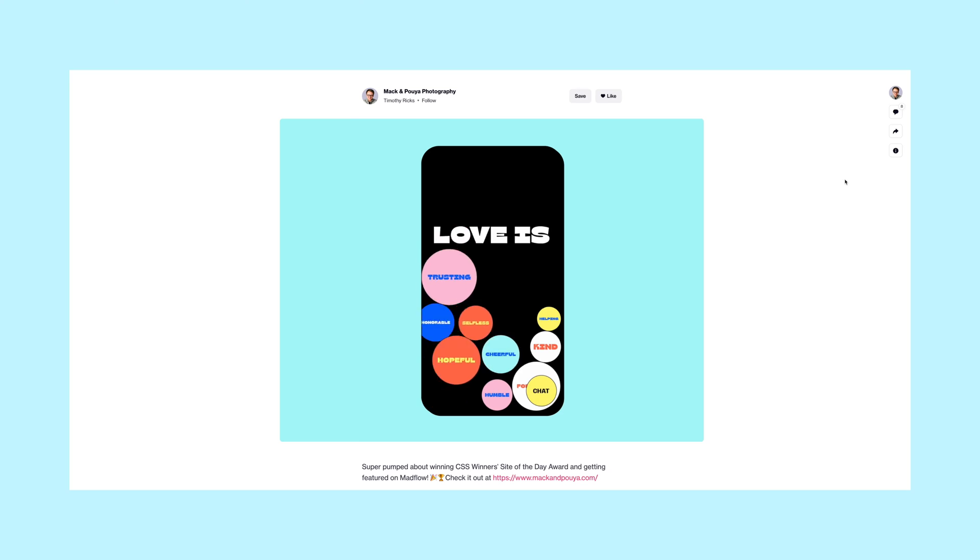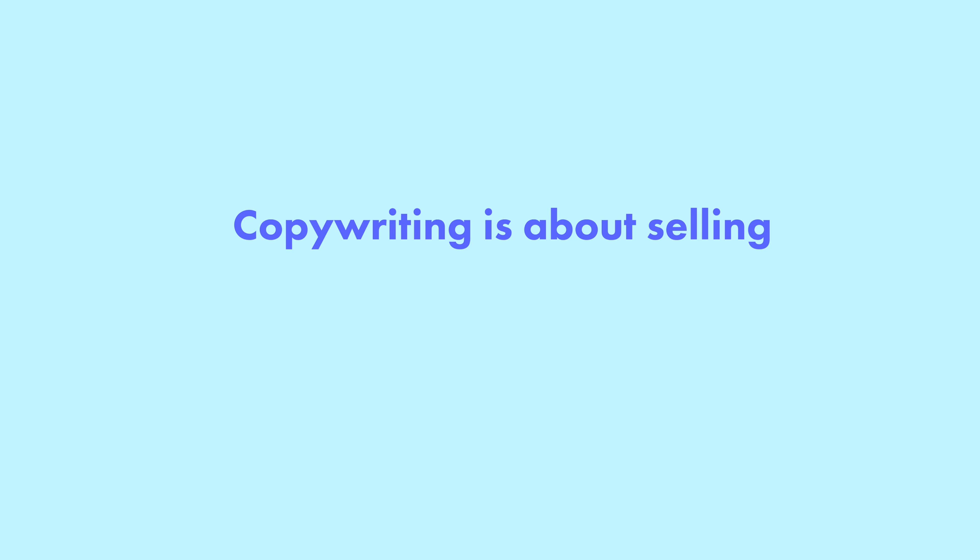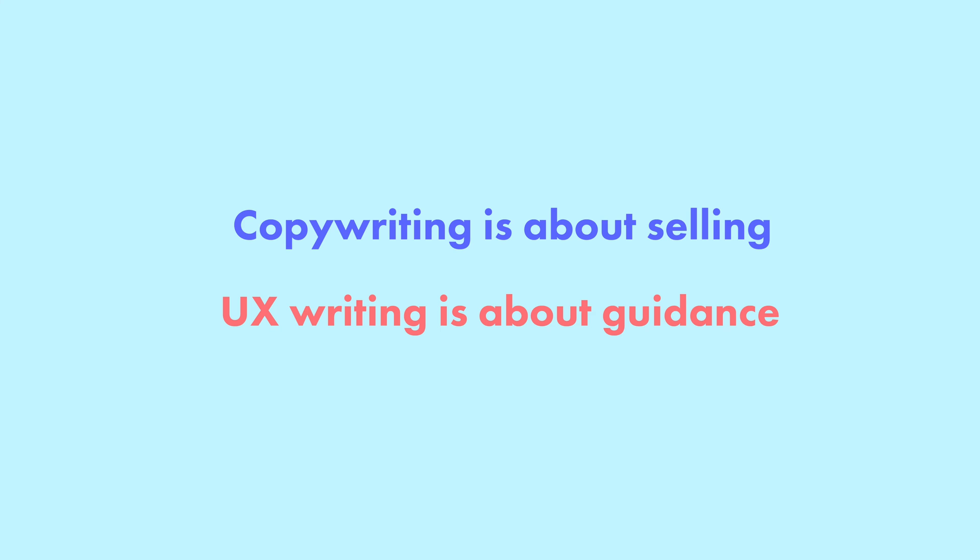Copywriting versus UX writing. With websites, words are used in a more sales-oriented way to sell the value or unique value proposition behind a product or feature — telling a convincing story to a prospective customer about why they should adopt it. Copywriting leans toward marketing and creative writing. With product design, UX writing explains things in a very simple, practical way, guiding the user step-by-step so they know what to expect and how to complete a task. UX writing leans toward technical writing but with a human touch. Copywriting is about selling; UX writing is about guidance.